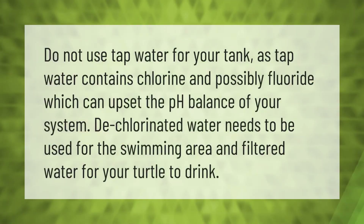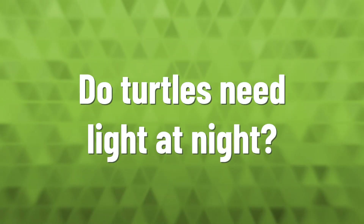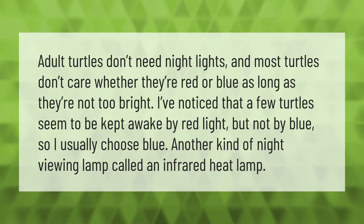Do not use tap water for your tank, as tap water contains chlorine and possibly fluoride, which can upset the pH balance of your system. Dechlorinated water needs to be used for the swimming area, and filtered water for your turtle to drink.